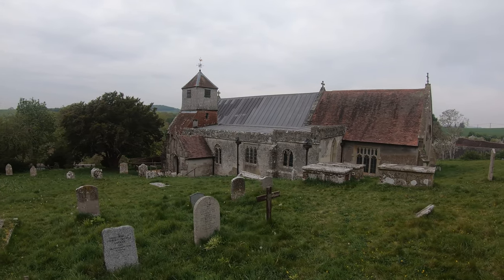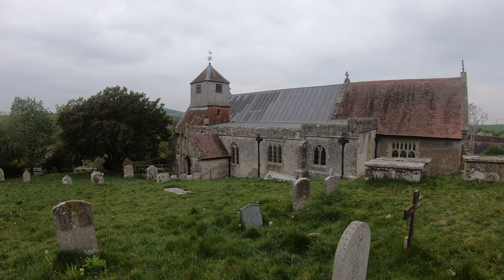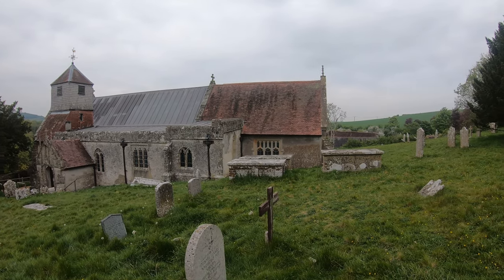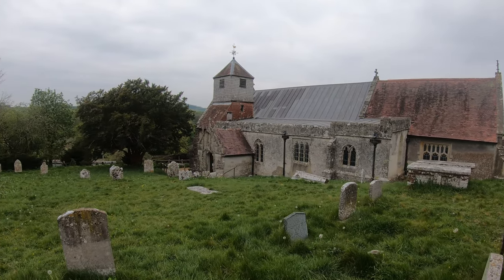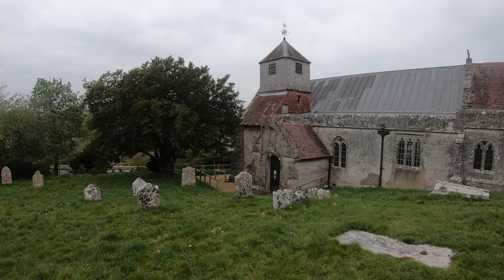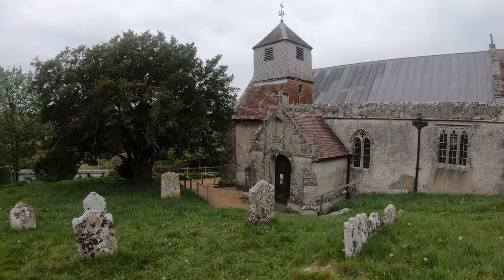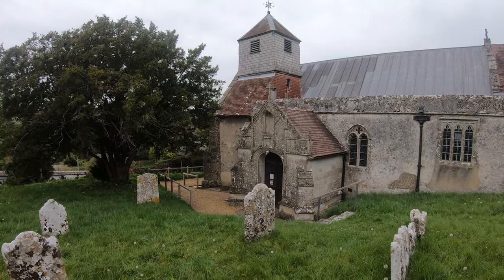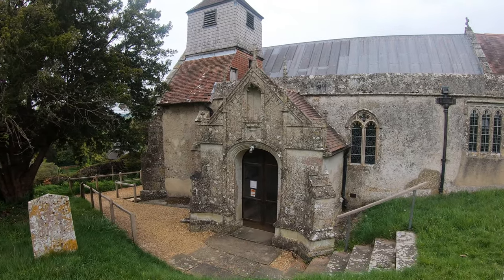Just in front of us next to the porch is the south aisle that was added in the 13th century, and then the chancel to the right-hand side that was added in the 15th century. A lovely turret there was added in 1613 — it's got three bells, though the inventory shows there were bells here in 1549, so there may well have been a smaller turret before then. The porch was added in 1893.